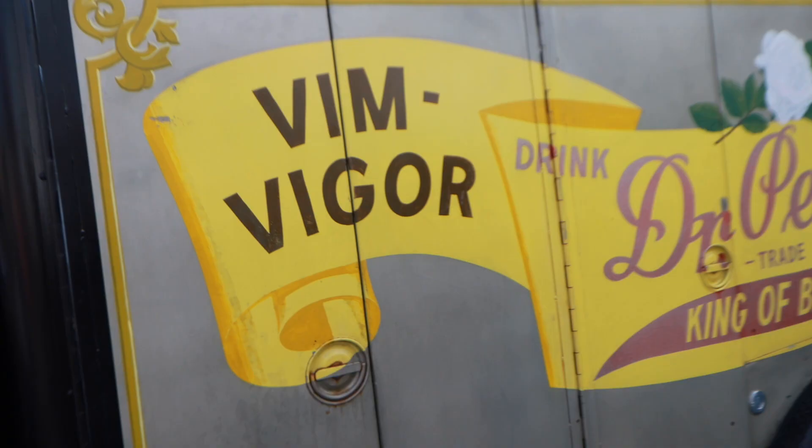This is the 1948 Ford Dr. Pepper delivery truck. This thing is really cool.